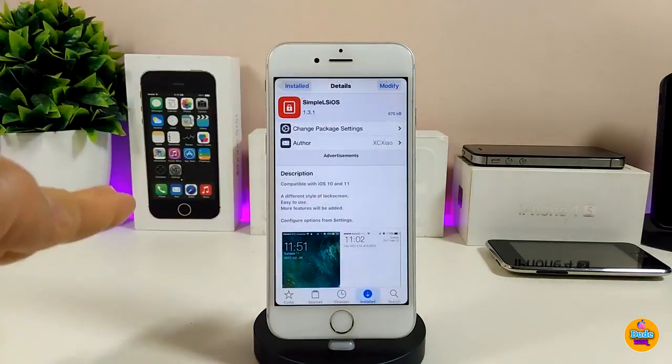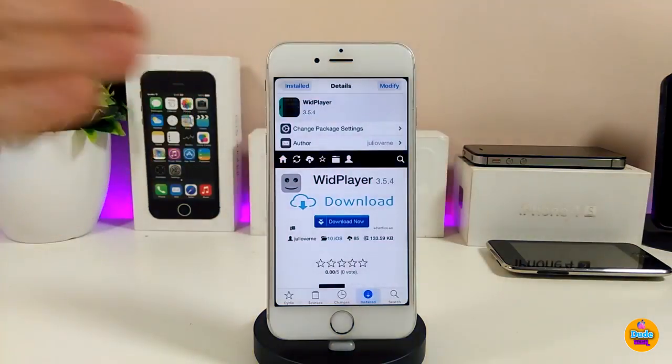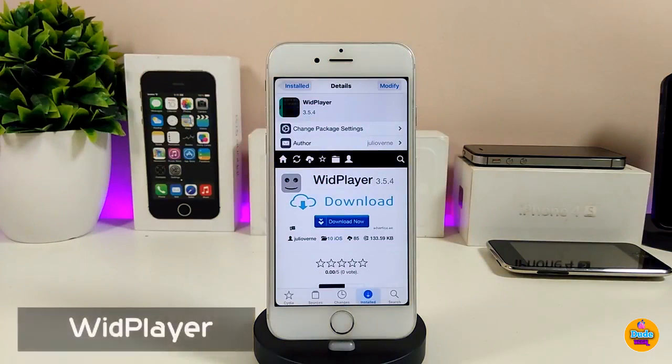As I showed you, most of the things on Simple LS iOS are really amazing and beautiful. If you want to set that tweak on your jailbroken device, make sure to give it a try.